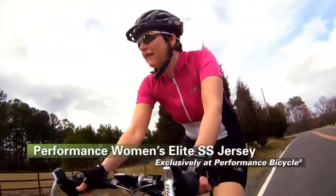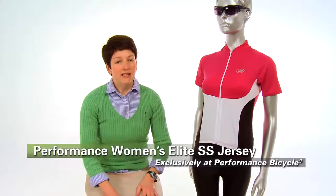This is a great jersey for any ride whether you're inside or out, and it's available exclusively at Performance Bicycle.